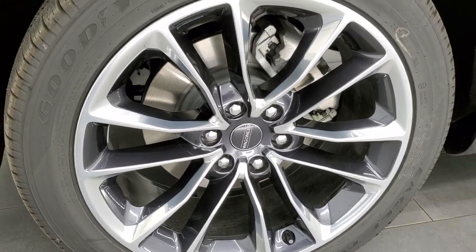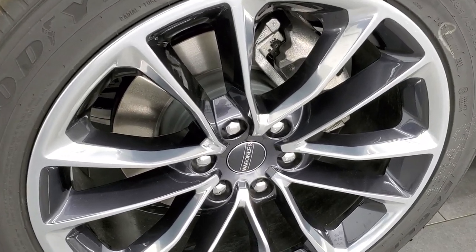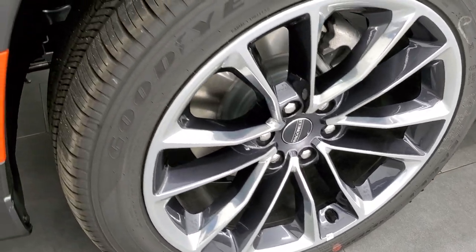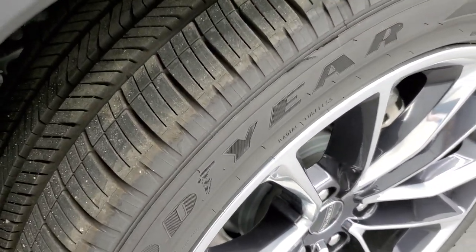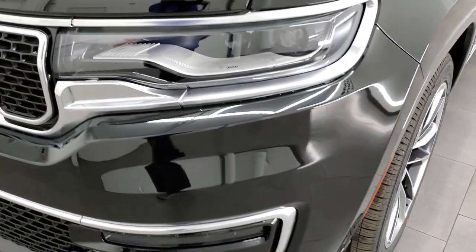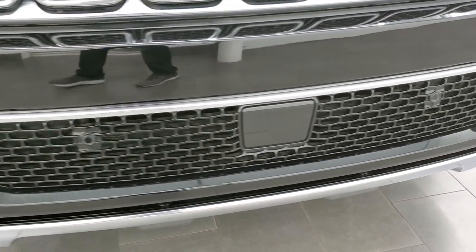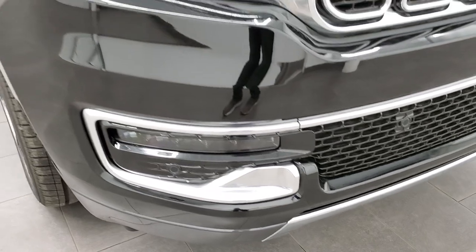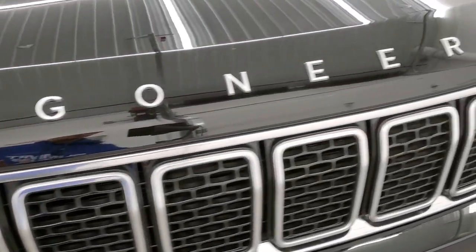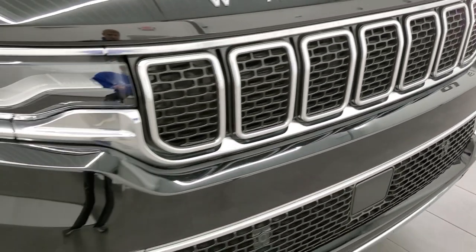This one comes with the 22-inch polished aluminum rims with the black noise-painted pockets. It has Goodyear Eagle Touring 285-45 R22 tires with an all-season tread pattern. It has all the LED headlamps, running lights, and fog lamps — we're going to turn on all those lights at the end of the video, so stay tuned. You get the Wagoneer block lettering on the hood and the seven-slotted grille.